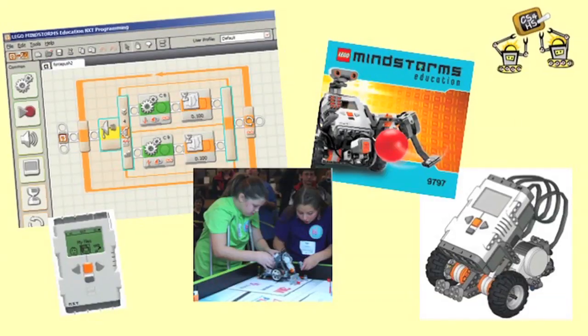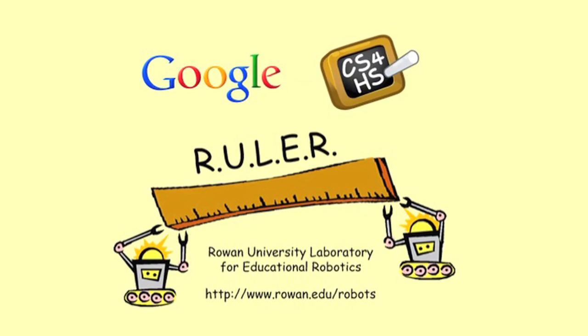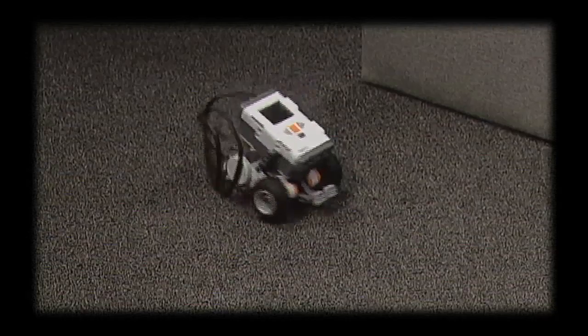The Rowan University Laboratory for Educational Robotics is offering a free online workshop to introduce absolute beginners to the basics of LEGO robot programming. This workshop is made possible with support from Google's CS4HS program. The online workshop was developed specifically for K-12 teachers, though it's open to anyone who's interested.